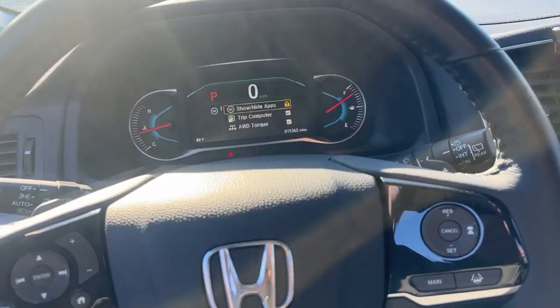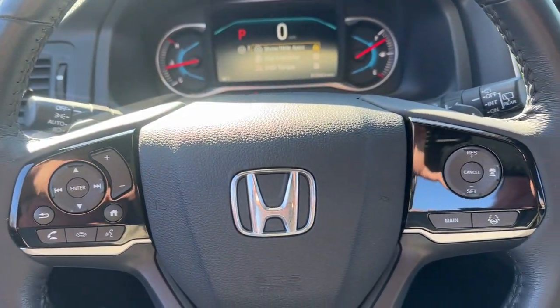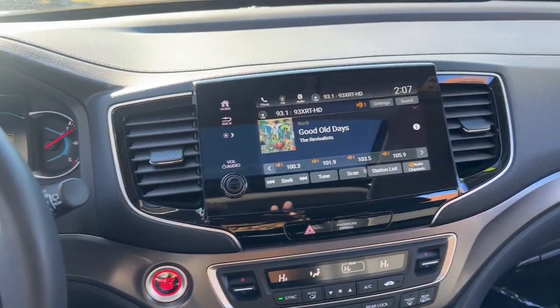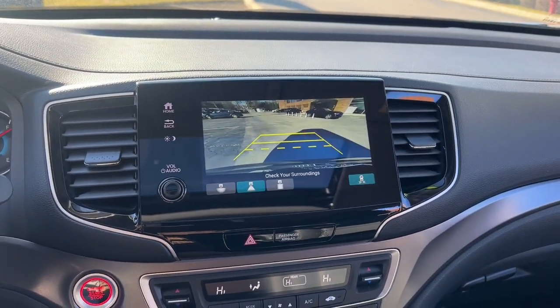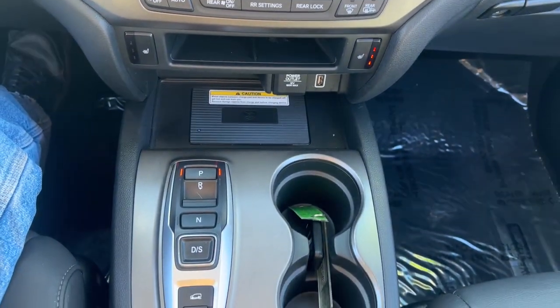The following are some of this vehicle's highlighted options: Apple CarPlay and/or Android Auto, Pre-Collision System, Lane Departure Warning, Keyless Entry, Moonroof, Navigation System, Keyless Start, Cooled Front Seat, and Premium Sound System.